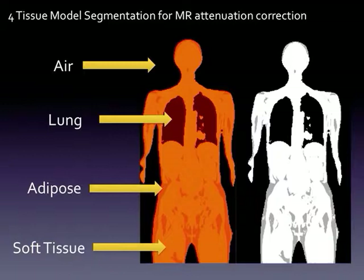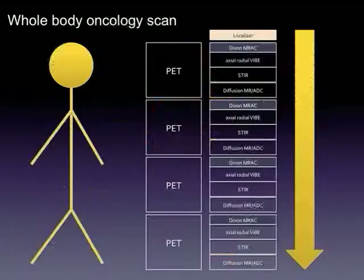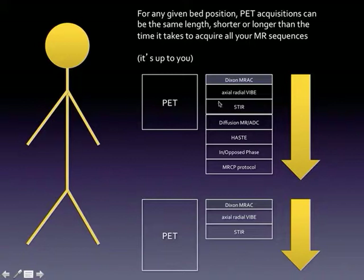A big difference with PET/MR compared to PET/CT is how attenuation correction works. We use MR sequences to estimate lung, soft tissue, fat, and air using a Dixon sequence, which allows a basic estimation of tissue density. It's not quite the gold standard you get with a CT scan, but it gives a pretty good attenuation correction map. There are also newer atlas-based techniques that estimate where the bone is in the body and perform well. Data is acquired in chunks — you might do a PET of the head with several diagnostic MR sequences, then move through chest, abdomen, and so forth.